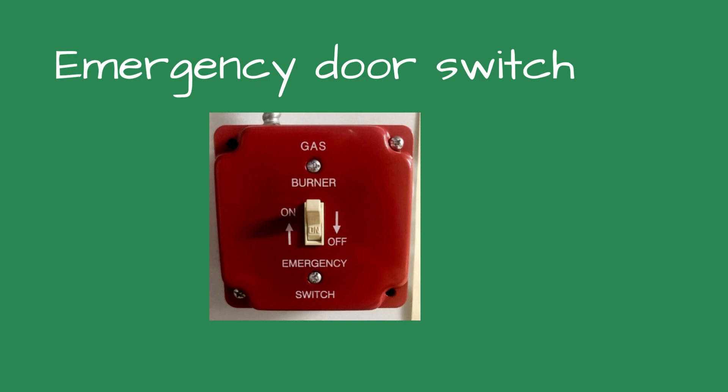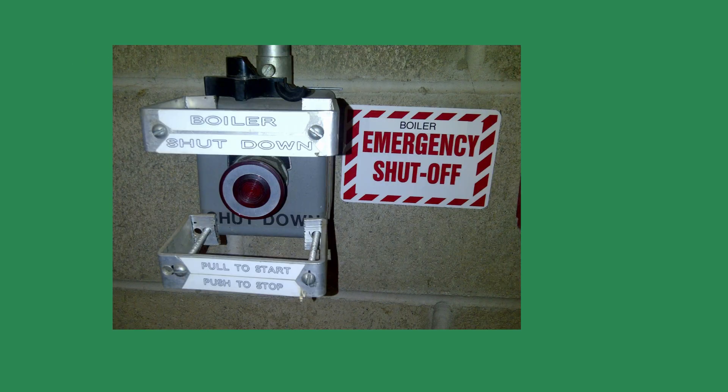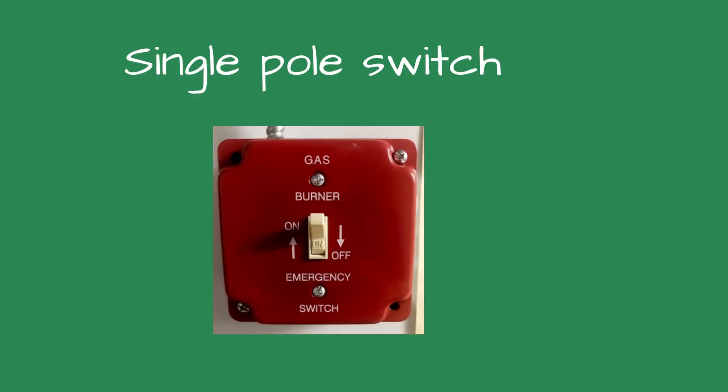When using a door switch, there are a couple of things to remember. The switch must be adequately marked to be quickly found in an emergency. The code stipulates the switch is installed on the outside wall of the boiler room so the person does not have to enter the room. This has not worked out well in schools, as kids like to shut off the heat as they walk by. I prefer installing the switch just inside the boiler room door, out of the reach of curious students.